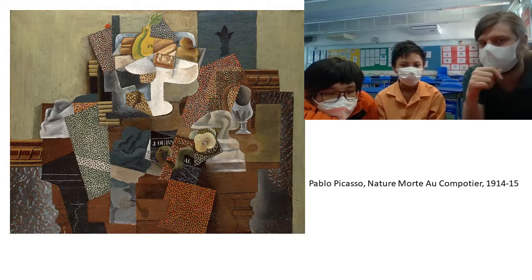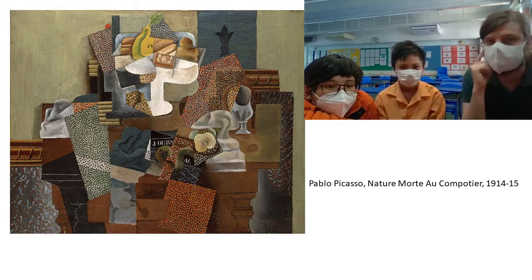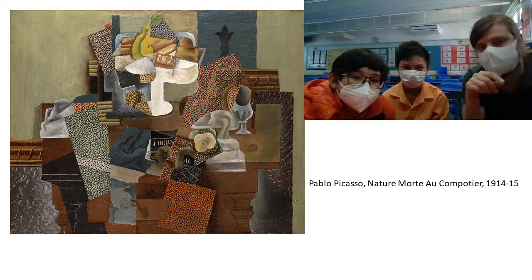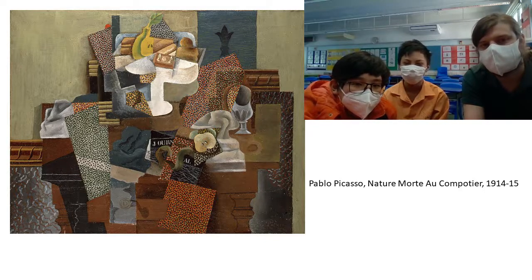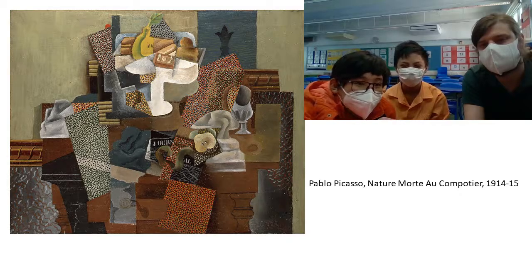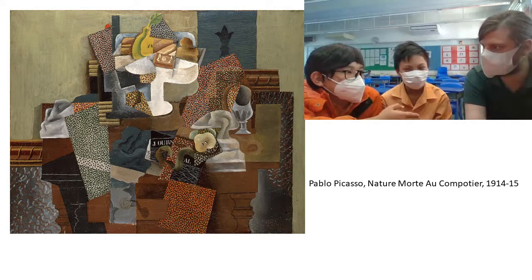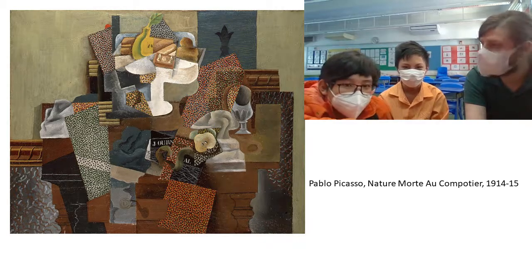Do you guys think that this is a good painting? Yeah, there's definitely a lot of work put into it. It's a lot of work, and I can actually recognize what it is. That's a table, right. I don't think it's the best painting in the world — it definitely might be. I don't think you could really name a best painting in the world. There's no such thing. Art is subjective.